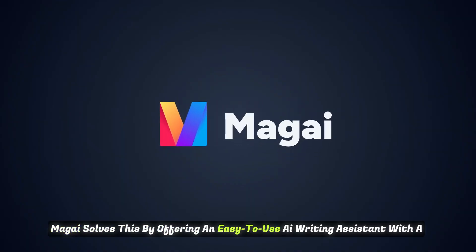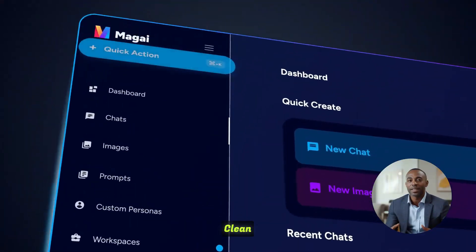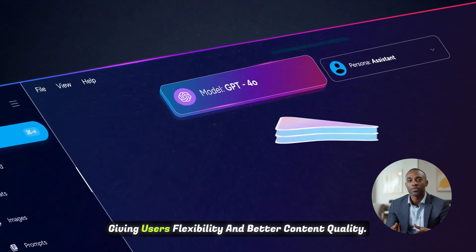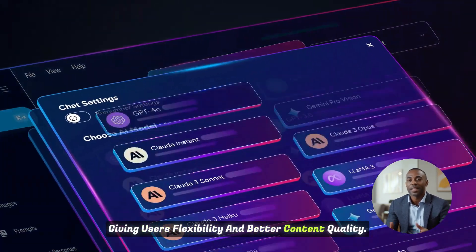Magai solves this by offering an easy-to-use AI writing assistant with a clean interface. It runs on multiple AI models, including GPT-4, giving users flexibility and better content quality.